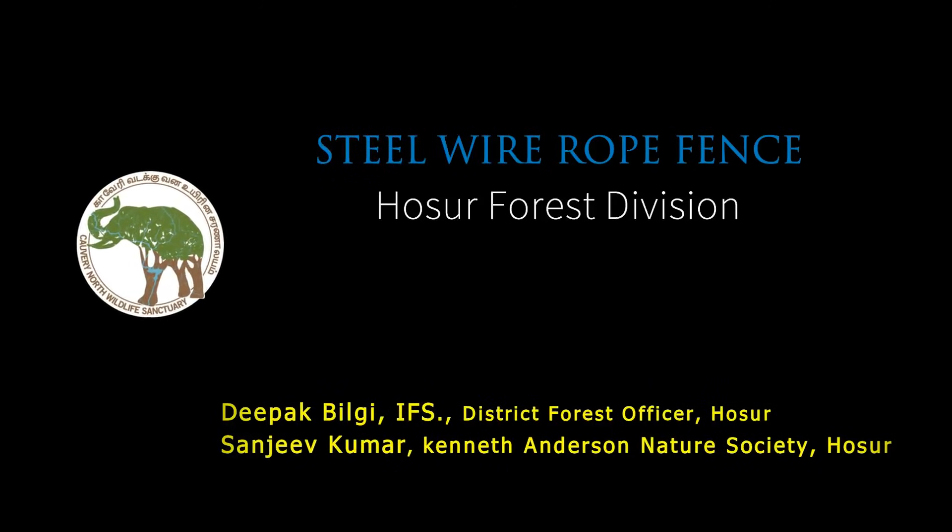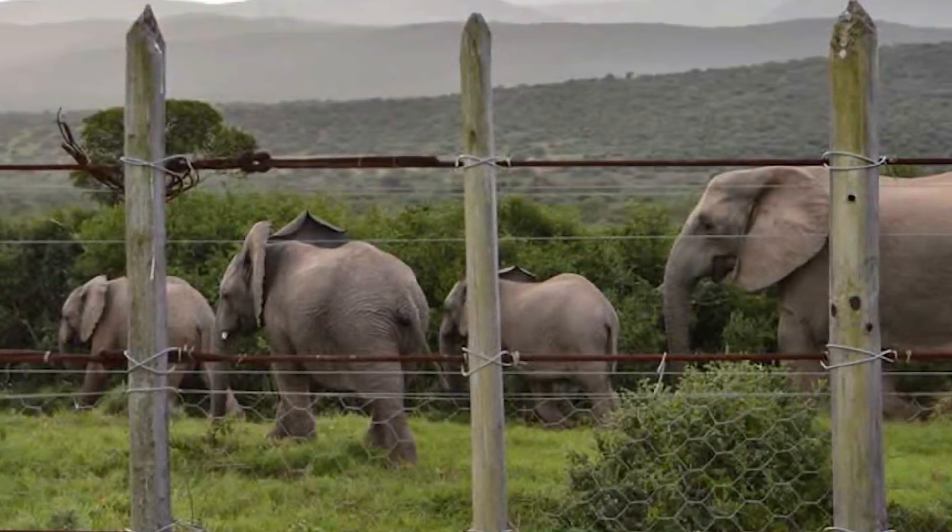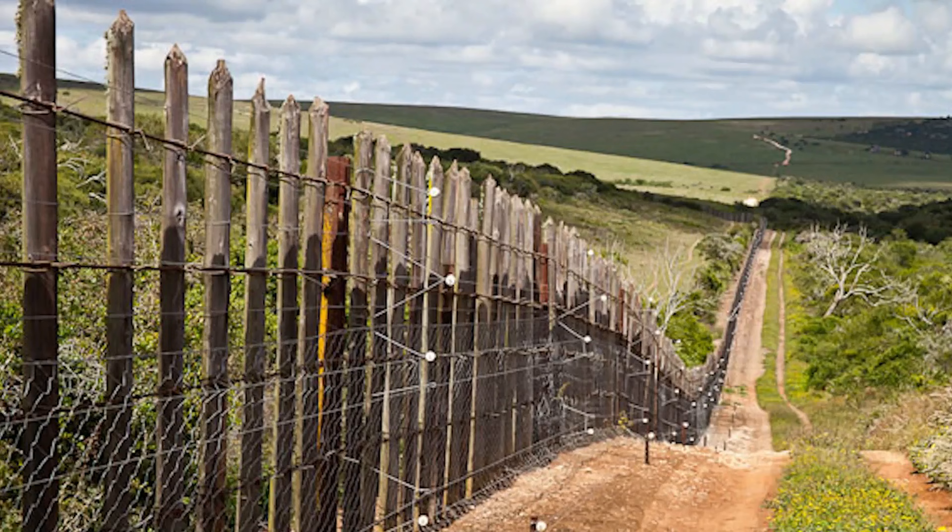Human-elephant conflict is a serious concern wherever there are elephants across the world. Of all the measures to contain elephants, the Armstrong Fence of Addo Elephant National Park in South Africa has achieved considerable success.